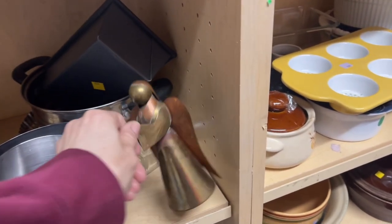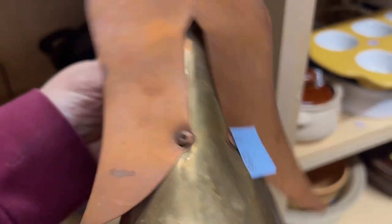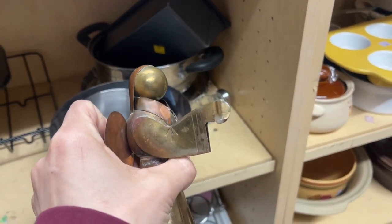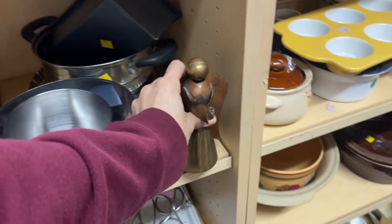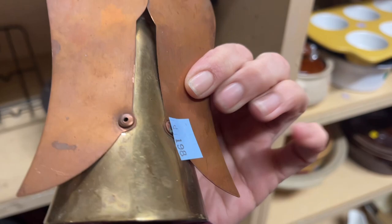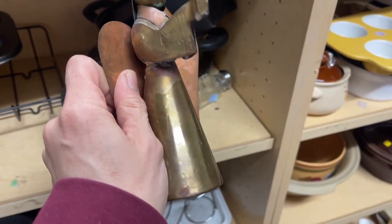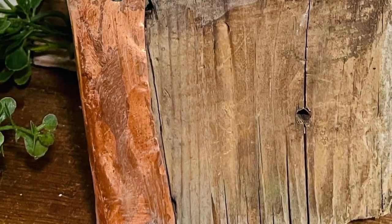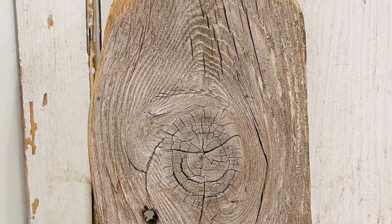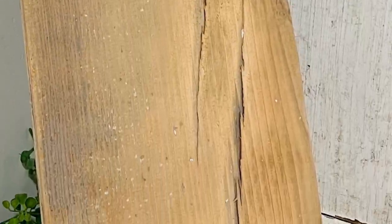Sometimes I spot things at the thrift store and it strikes an idea. I saw this mixed metal angel — they don't sell well for me even though I think they're beautiful — and I had the idea to take one apart that I already had at home. I've had a couple since Christmas and they hadn't sold, so I'm going to upcycle them and use the pieces for some decor boards. They definitely were popular and have sold well. I have a video on how I made those — I can link it below for you.